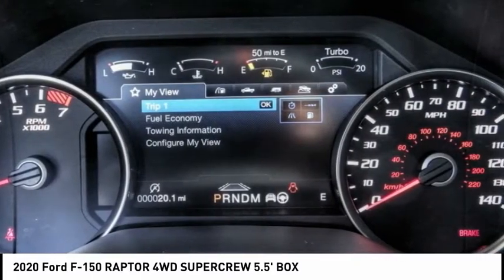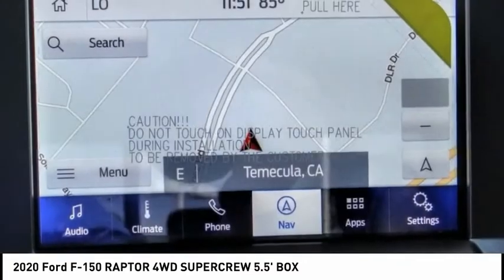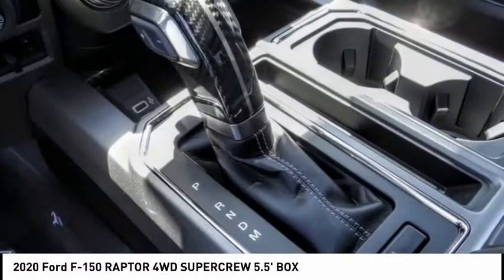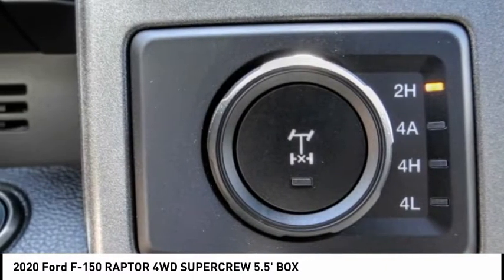Here are some of this vehicle's great options: electronic stability control, alloy wheels, brake assist, traction control, rear step bumper, remote keyless entry, fog lights, four-wheel disc brakes, front license plate bracket, and front wheel independent suspension.